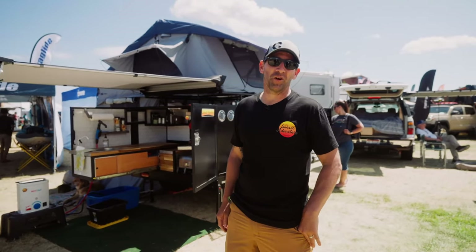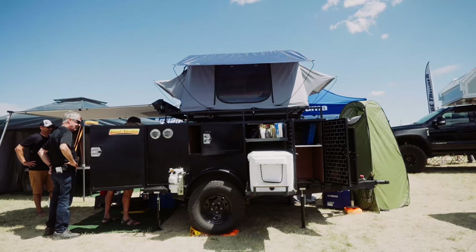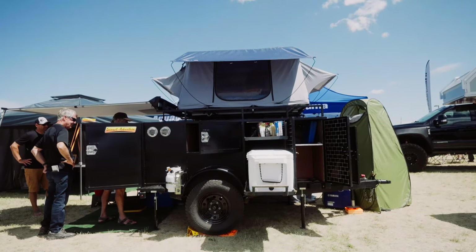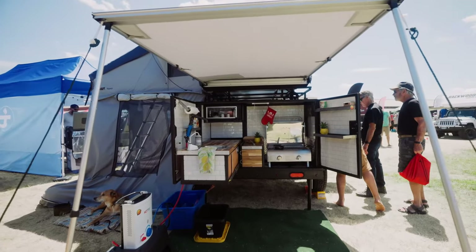I am Chris Johnson with Sunset Adventure Trailers at the Pacific Northwest Expo. Here for our first Expo showing off the Sunset Adventure Trailers, and one of the things that brings everybody's attention is the Italian kitchen.